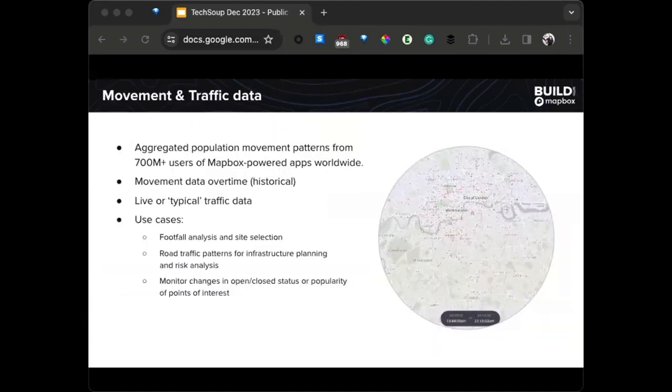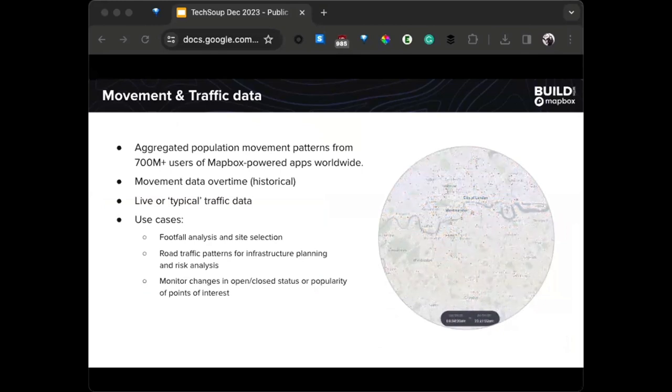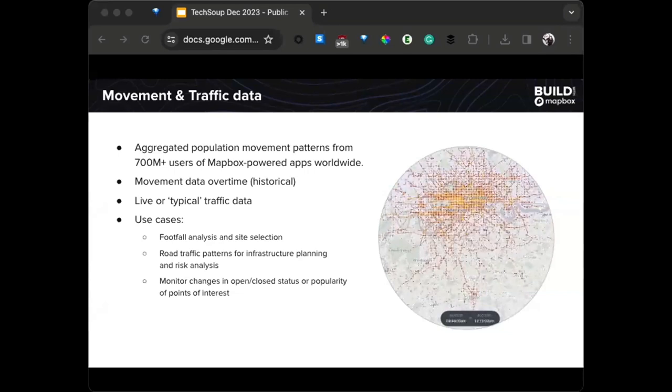We also have telemetry-derived products. This data comes from mobile applications powered by Mapbox — aggregated and fully anonymized — and can feed services like live traffic, identifying areas of congestion or patterns of movement. In a nonprofit context, this is helpful for footfall analysis, looking at where certain landmarks get popular, site selection work, or road traffic patterns for transportation. This is a large data set, and we can donate and discount it for nonprofit research projects.